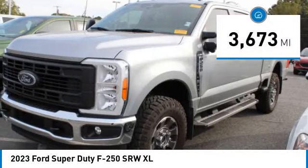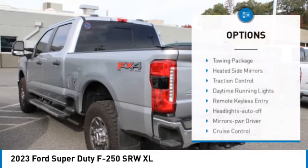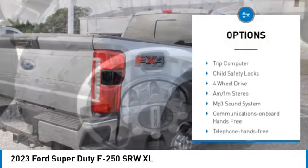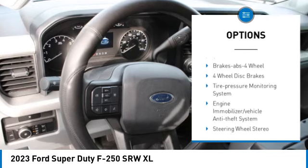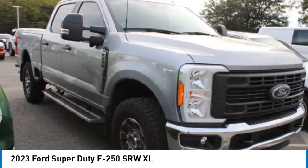This vehicle has less than 4,000 miles. Here are some of this vehicle's great options: towing package, heated side mirrors, traction control, daytime running lights, remote keyless entry, headlights auto-off, mirror memory, cruise control, trip computer, child safety locks.